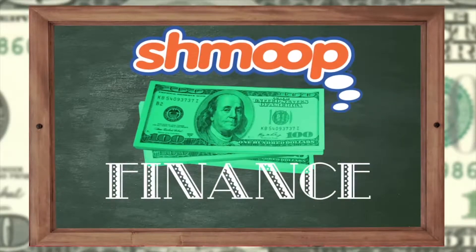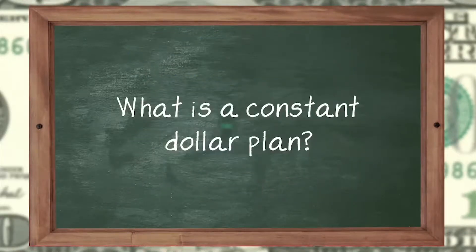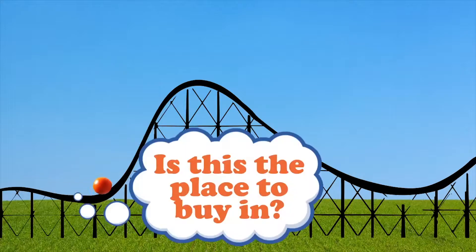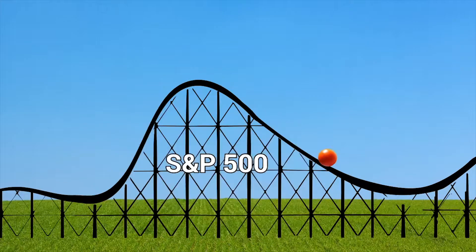Finance a la Shmoop. What is a constant dollar plan? Well, trying to game the market — wait until that perfect day when it bottoms, then you'll get invested.